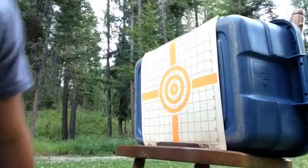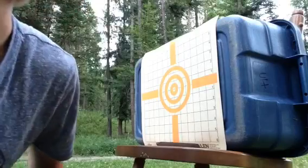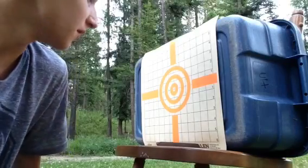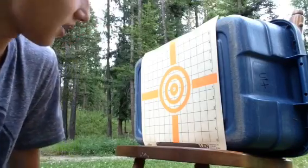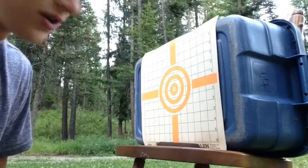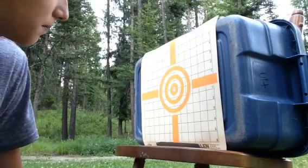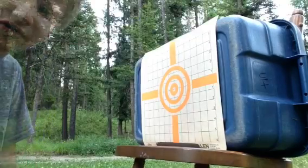Okay guys, we've got the next target set up. Now we're shooting from 50 feet or 50 yards — I'm not exactly sure, I'm counting out steps. Those last shots were pretty accurate, but the scope does need some adjusting. As you can see, some of the shots were lower. So we're shooting from 50 yards now, let's see how this goes.